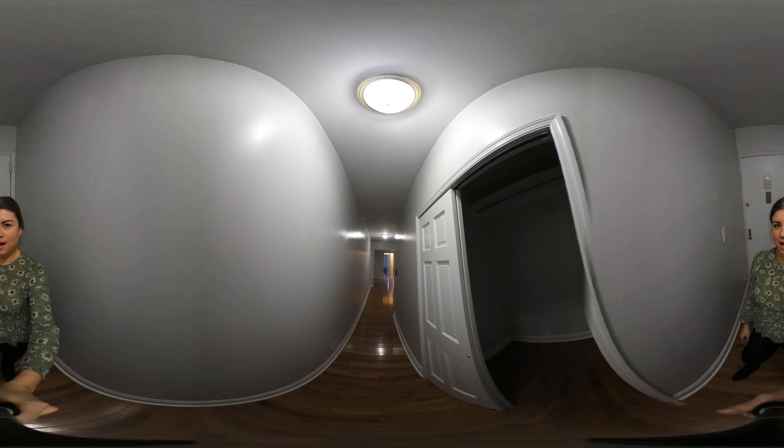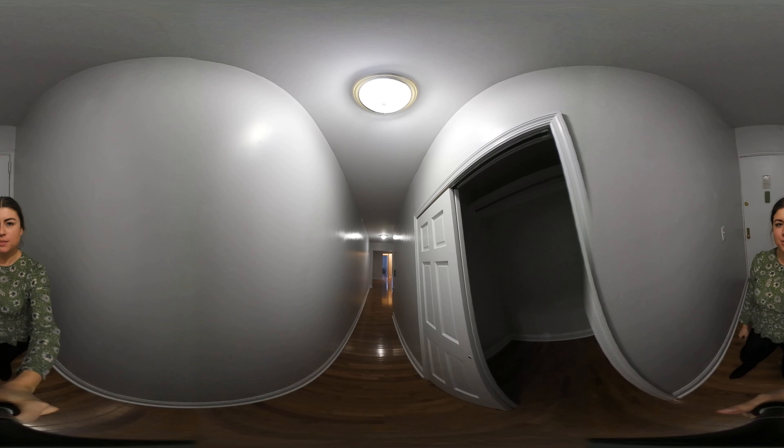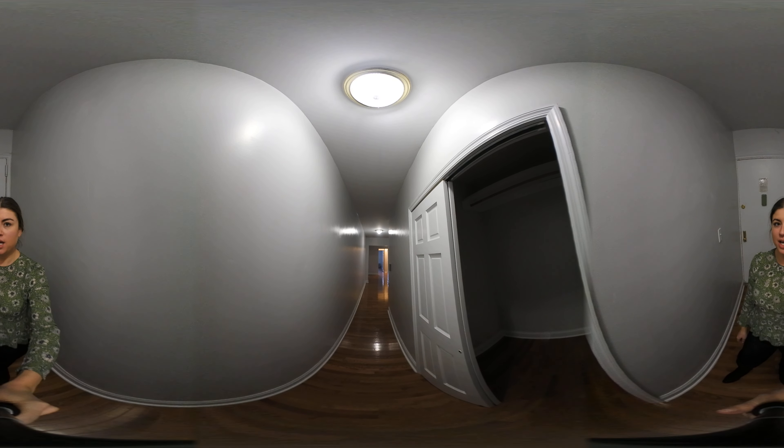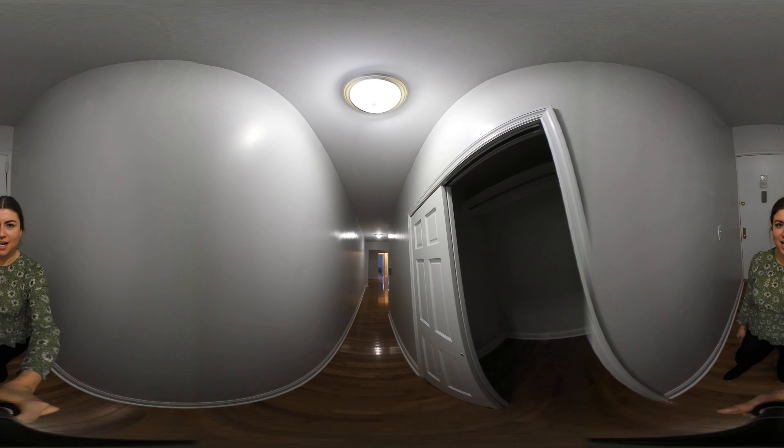Hi, I'm Jessica Porter with the Skyward Steel Real Estate Team at Keller Williams. Today I'm going to give you a quick 360 tour of this great two-bedroom located on Riverside Drive in Washington Heights.